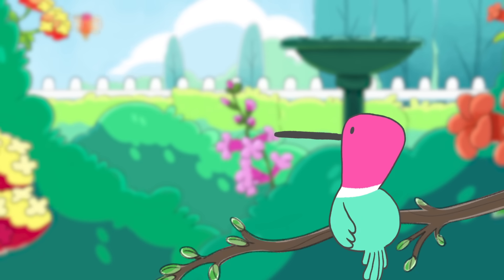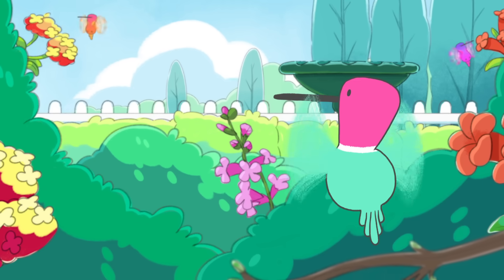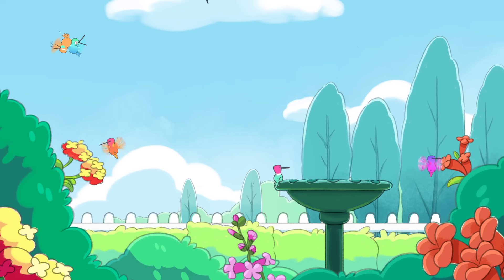With all this speed and strength, it's no wonder the Aztecs revered these energetic birds as agents of the god of war, Huitzilopochtli — a reminder that immense power can come in the smallest packages.